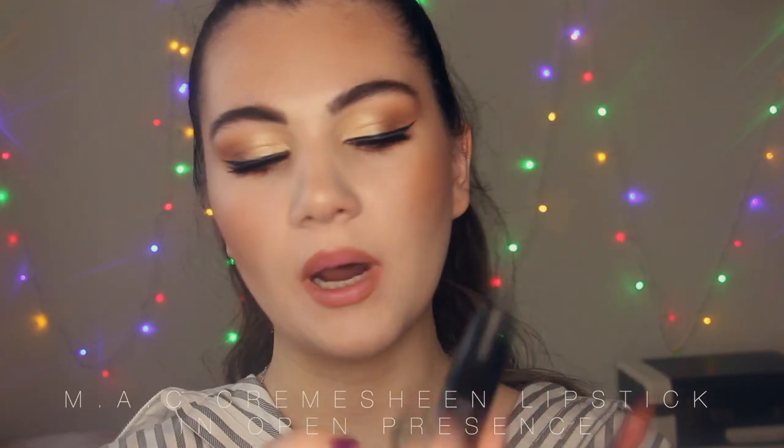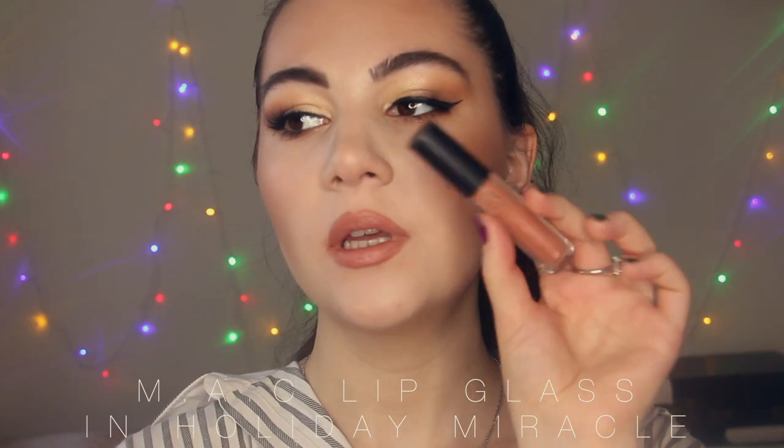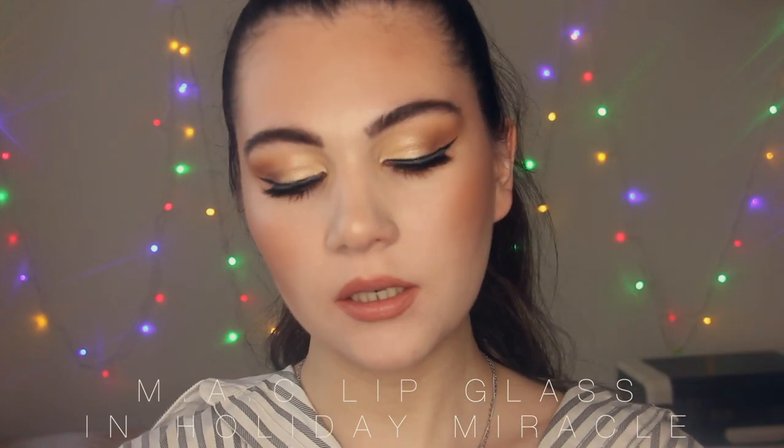I'm going to apply a lipstick from MAC — this is the Cremation Lipstick in the shade Open Presence. It has a sateen finish. I want to apply a lip gloss on top — this one also from MAC in the shade Holiday Miracle. Lip combo number 7 is done. It looks so nice with my eye makeup look.